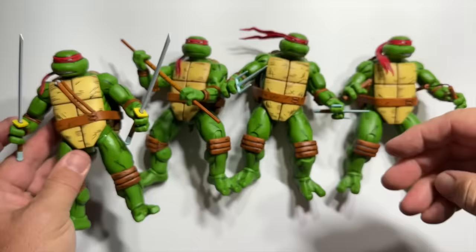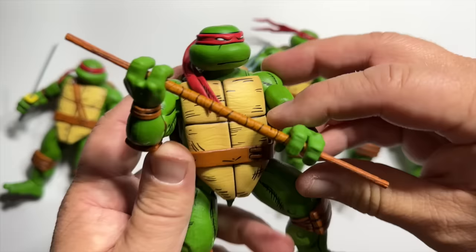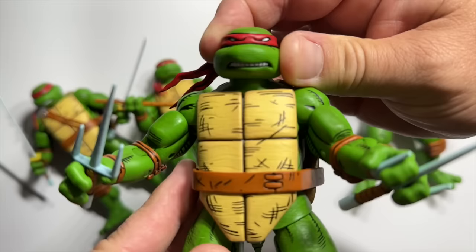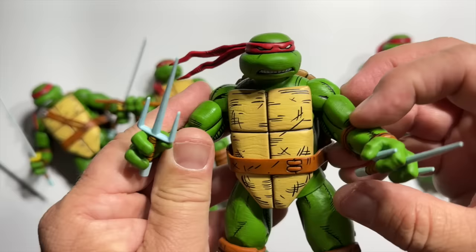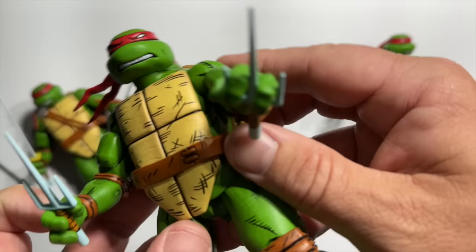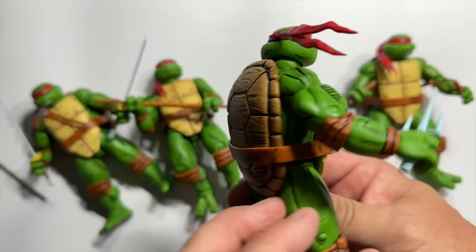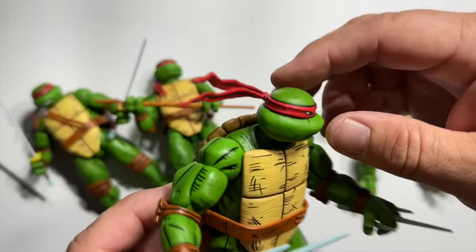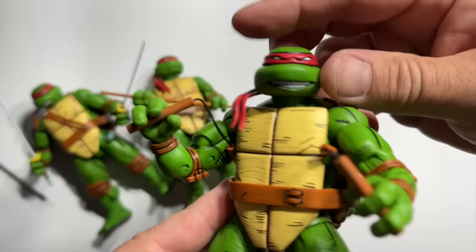NECA toys get a pretty bad rap for the stickiness of their articulation and some fragility, but I have not found that to be the case with these. These things are wonderfully articulated — they can get into incredible dynamic poses. Each of the different turtles has a unique head sculpt: Donnie is more placid, whereas Raph has a much more angry scowl. They come with extra hands so you can get Raph holding his sai in his hand or between his fingers, and all of the weapons fit nicely onto their belts, just like the way Kevin Eastman drew them in the comic.